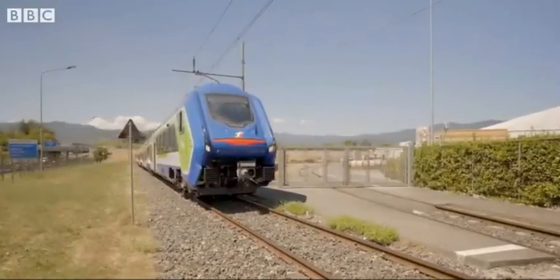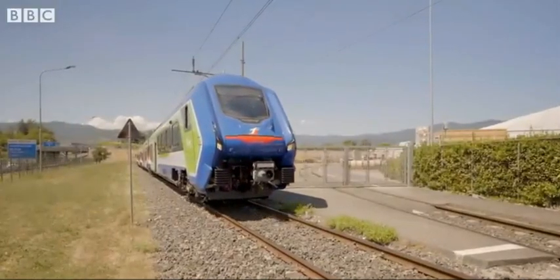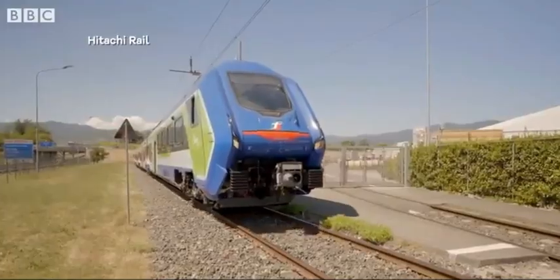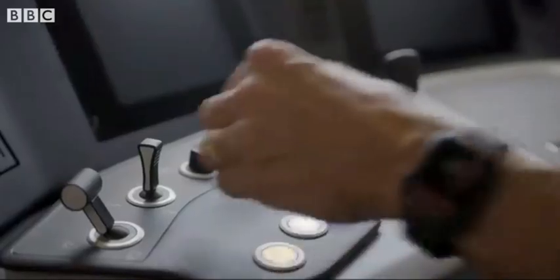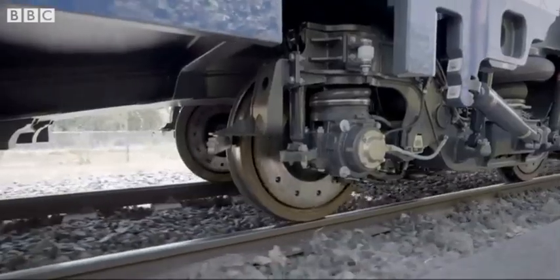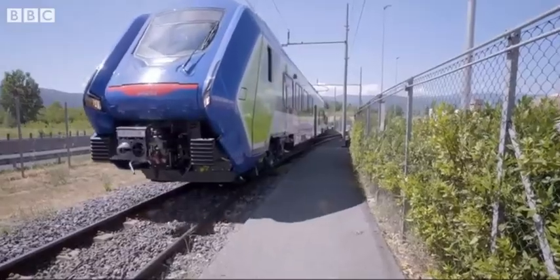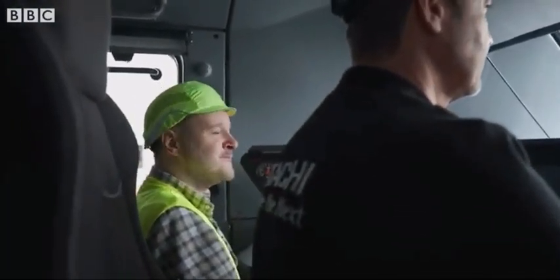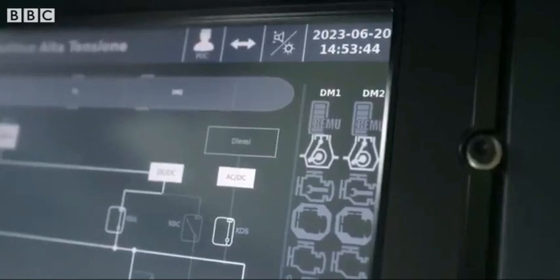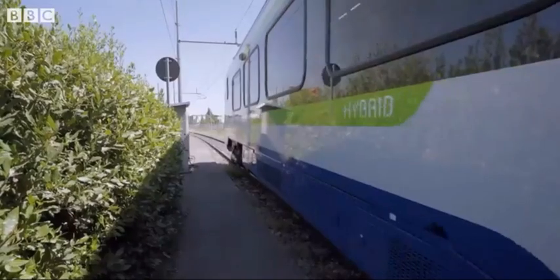However, these trains will still rely on diesel power for large parts of some routes. The batteries only have a range of 15 kilometres at present, though they can be recharged while the train is in operation, both in diesel and electric mode. When near a station, the batteries power the train completely, cutting emissions and reducing noise.